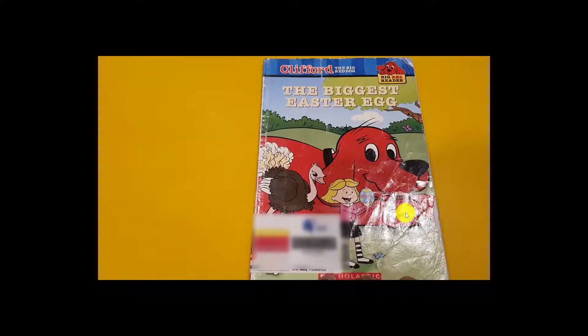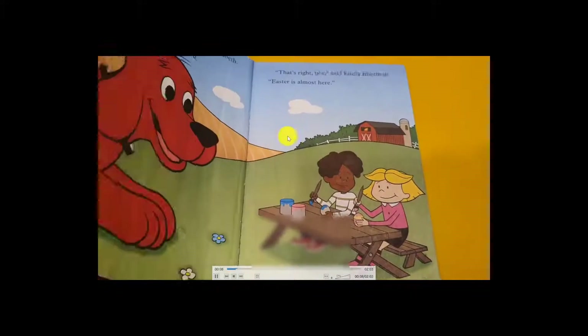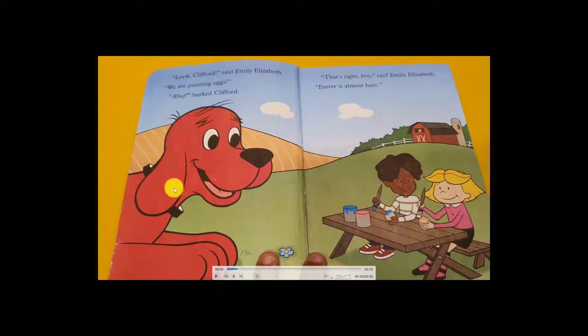The biggest Easter egg. The dog Clifford, the red dog. The story began. Clifford is watching Emily and her friends painting eggs.